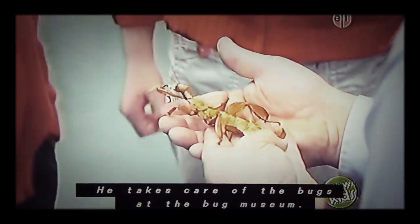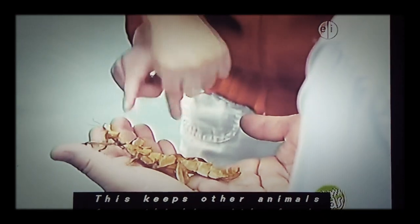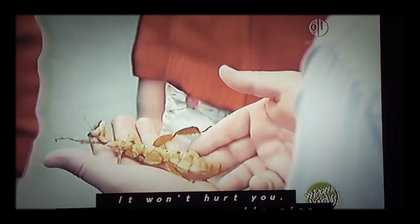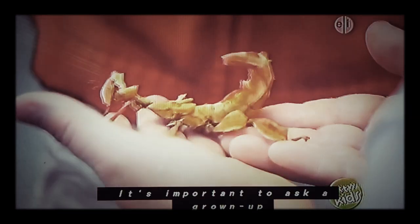The insect Steve is holding looks like a stick on a tree. This keeps other animals from thinking it's food. It won't hurt you. Some bugs are really nice, others aren't good to touch. It's important to ask a grown-up which bugs are safe to touch.